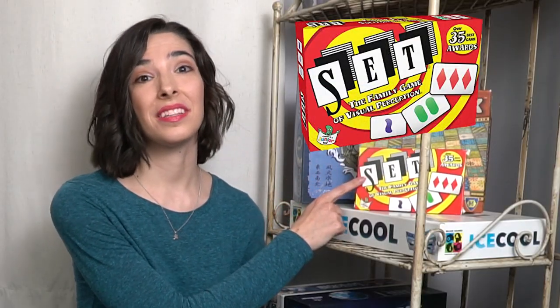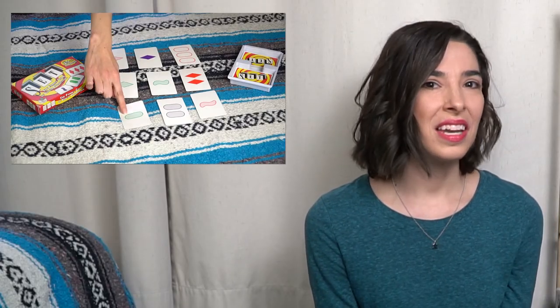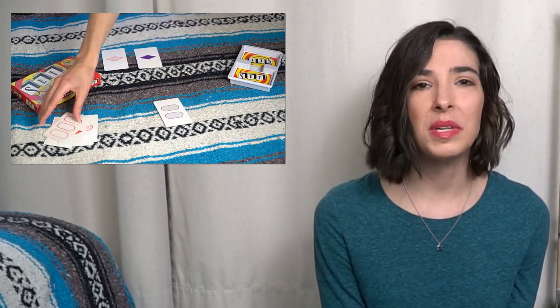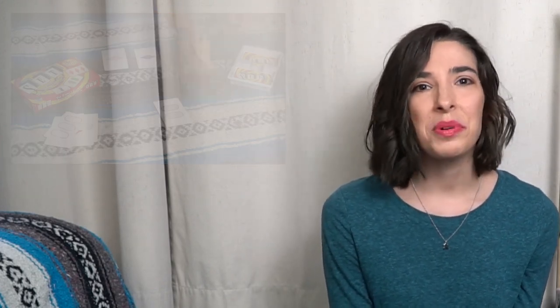First up, I want to talk about Set, which is a visual card game for families. I like this because any number of people can play. You lay the cards out on the table and everyone's looking for sets of shapes, color, shading, and number. You can have people pop in or out of the game, so if an adult in the family needs to be cooking dinner while playing, you can do that — or play the game in between other games while you're setting up or cleaning up. Set helps develop shape and color recognition, pattern recognition, and logical reasoning to find the sets of shapes, colors, numbers, and patterns.